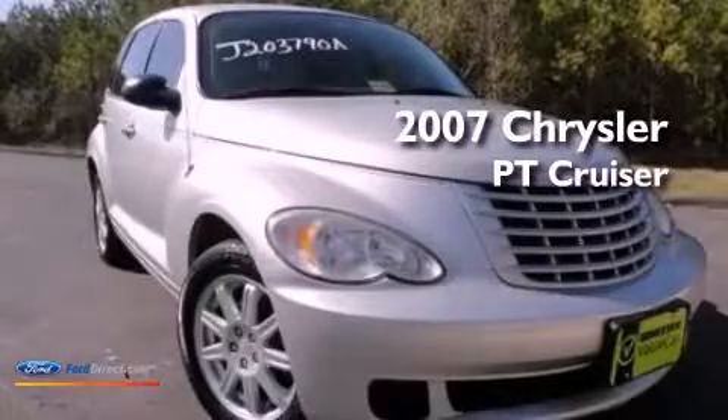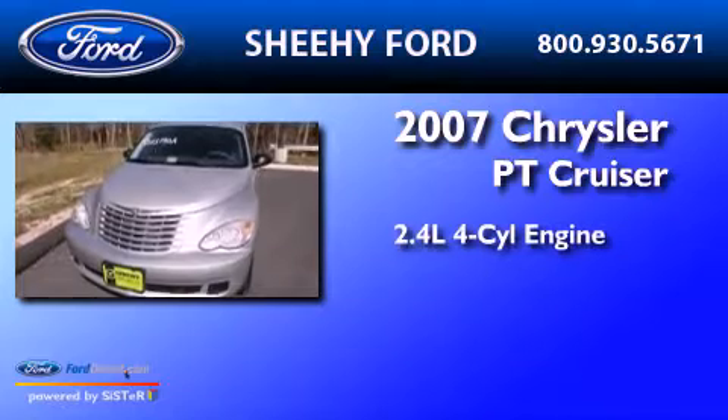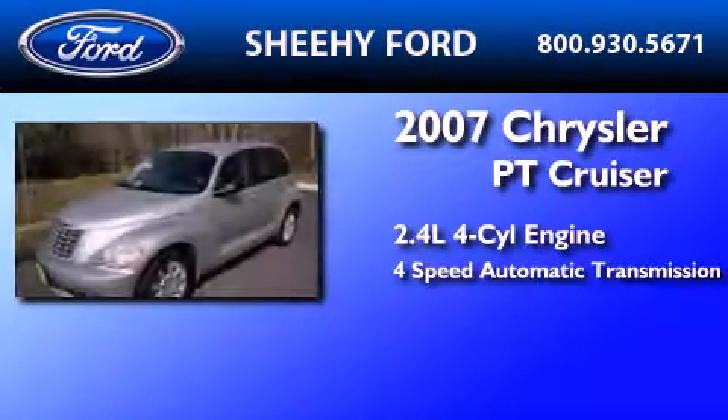This is a 2007 Chrysler PT Cruiser. It features a 2.4-liter four-cylinder engine and a four-speed automatic transmission.